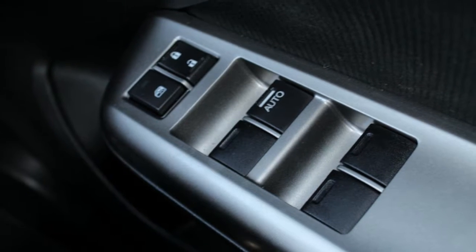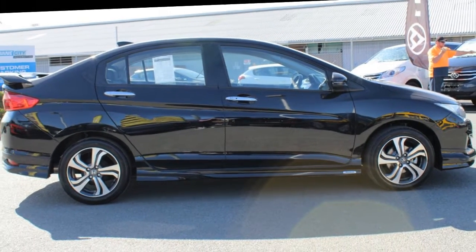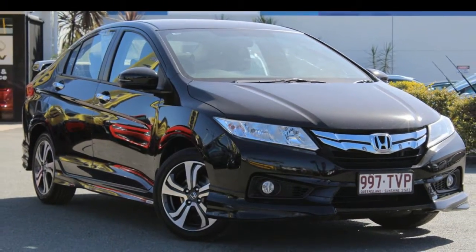If you're looking for a first-rate vehicle, this could be yours today. Our website offers more information on all of our vehicles. Contact us today. Take care. Bye.